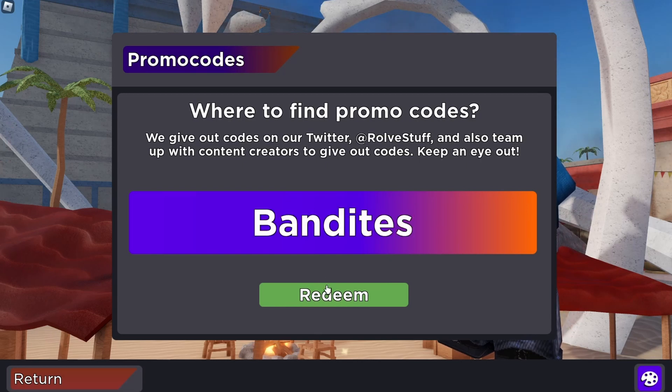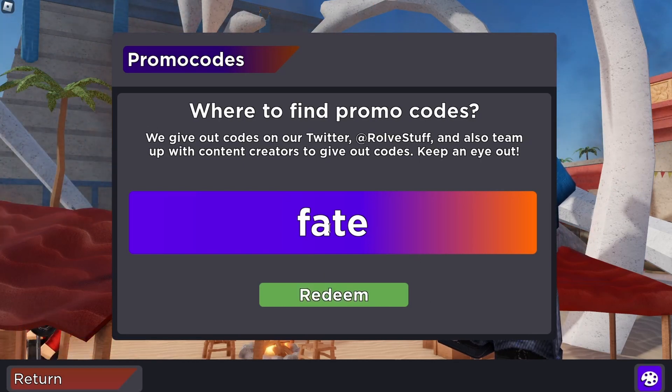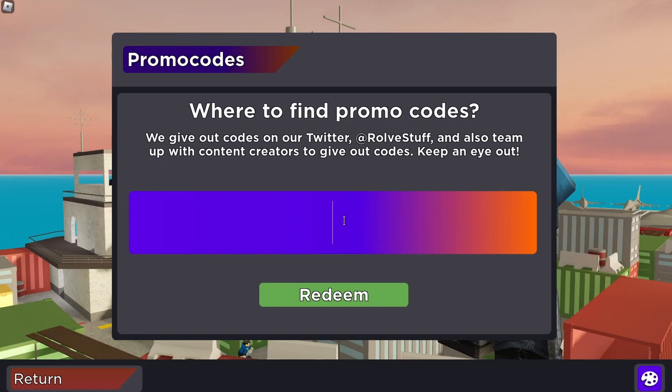Bandits: equip the Bandit announcer voice for an extra edge. Fate: a special code that teleports you directly to Fate. John: redeem for the iconic John announcer voice. Flamingo: unlock mysterious rewards with this code.